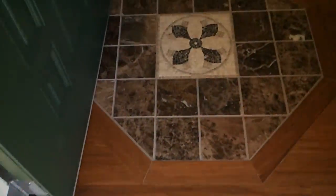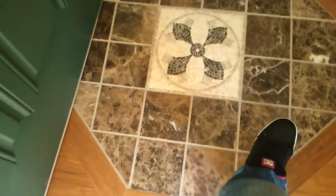You come in and you have some nice custom tile in the entryway with wood floors. This is the front room. Vaulted ceiling, ceiling fan, and a nice custom window ceiling.